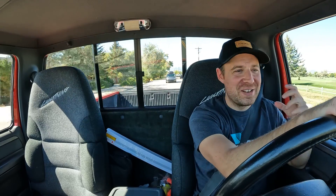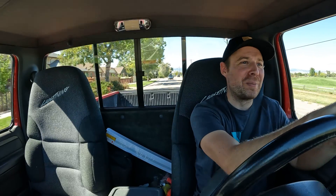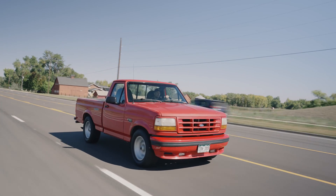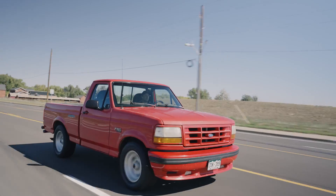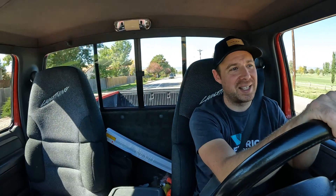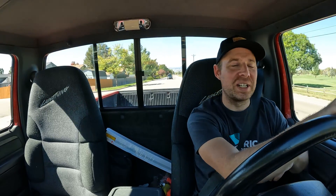No, this truck is not electric. You can hear that V8 rumbling. And no, there's no real reason for me to be showing you this truck other than the fact that I wanted to pay homage to the original Ford Lightning and get the opportunity to drive a really cool truck to give a little bit of context for the electric Ford Lightning that we're going to be testing later in this video.